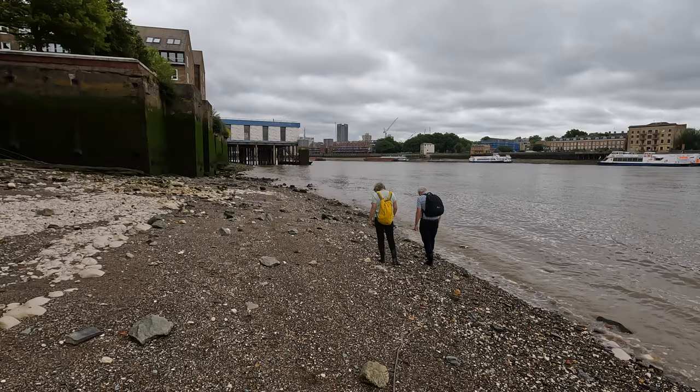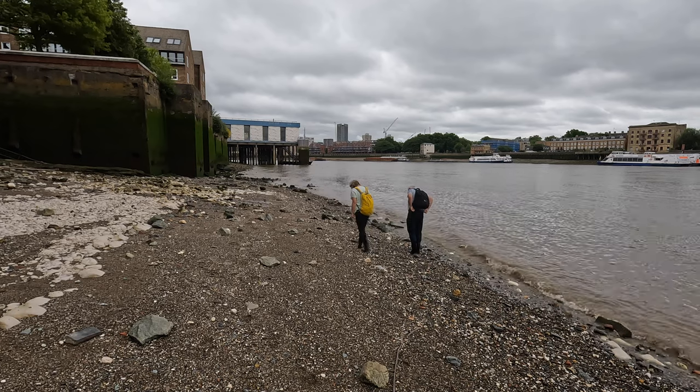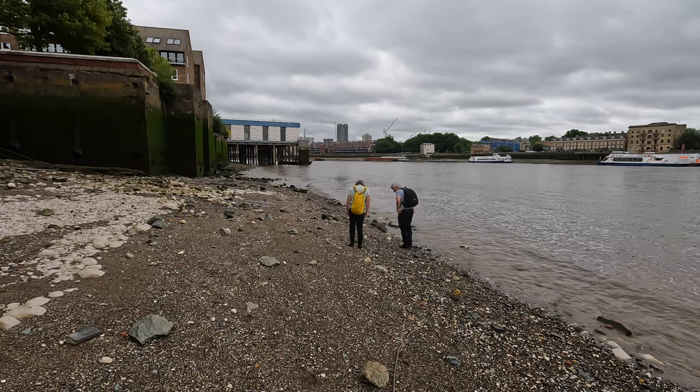Hope you enjoyed our mudlarking adventure. Thanks for watching, and keep your eyes peeled — there are lots of hidden things all around in plain sight.